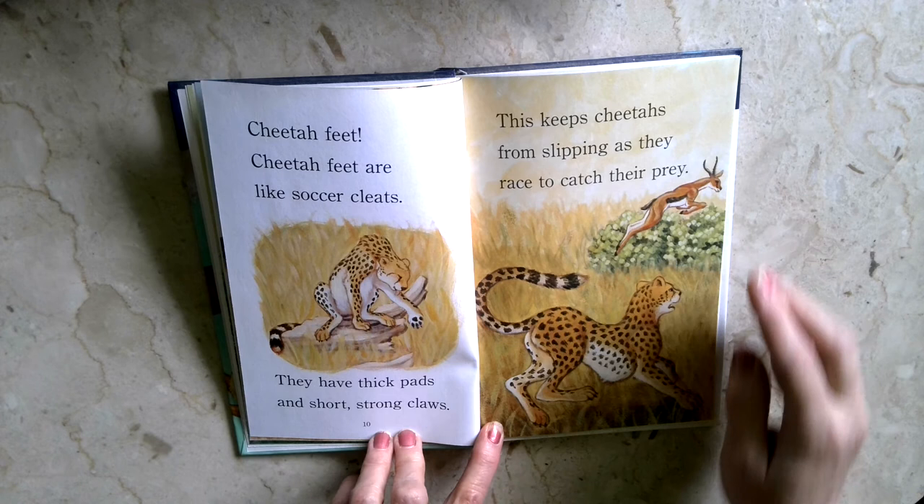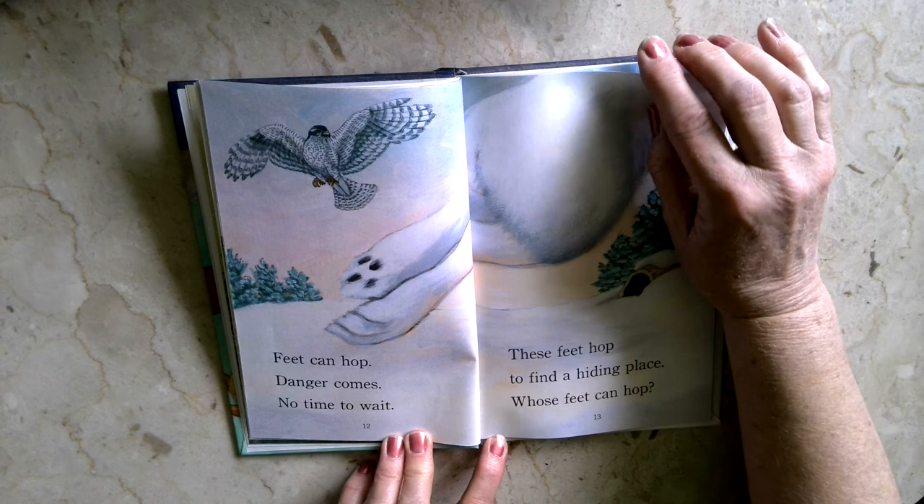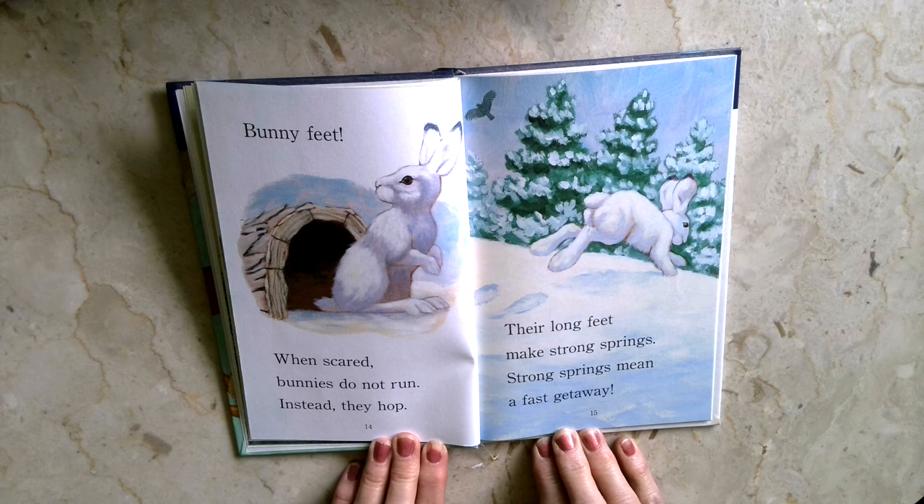Feet can hop. Danger comes. No time to wait. These feet hop to find a hiding place. Whose feet can hop? Bunny feet. When scared, bunnies do not run. Instead, they hop. Their long feet make strong springs. Strong springs mean a fast getaway.